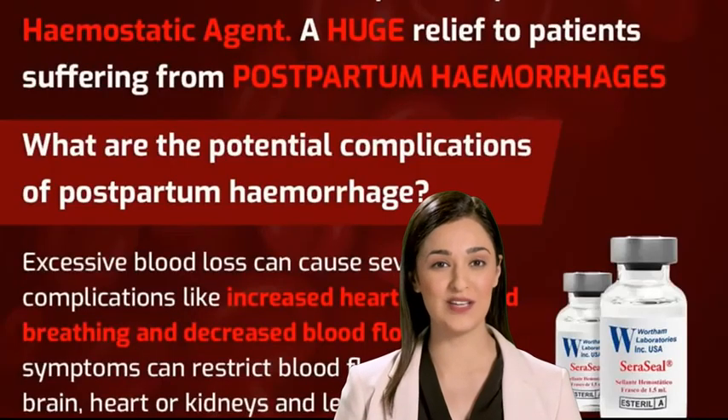Seracil, the world's first and only primary hemostatic agent — a huge relief to patients suffering from postpartum hemorrhages.